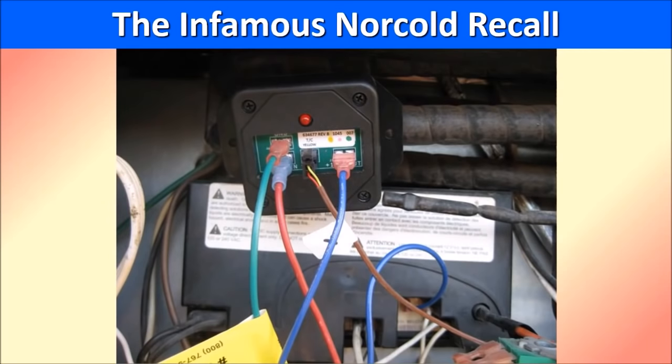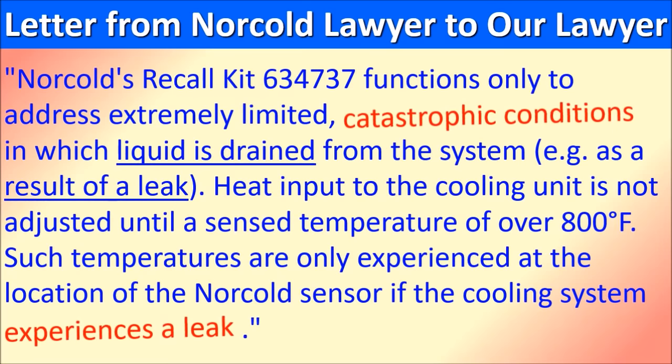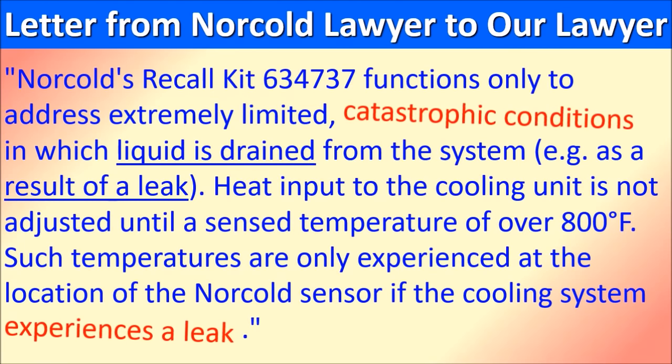The next recall we will address is the infamous Norcold recall. Following is a letter sent from Norcold's attorney to our attorney. Norcold states: Norcold's recall kit functions only to address extremely limited catastrophic conditions in which liquid is drained from the system as a result of a leak. Heat input to the cooling unit is not adjusted until a sense temperature of over 800 degrees Fahrenheit. Such temperatures are only experienced at the location of the Norcold sensor if the cooling system experiences a leak. Please note the catastrophic conditions referenced are with respect to fires, and 800°F is dangerously close to the cooling unit's yield point.